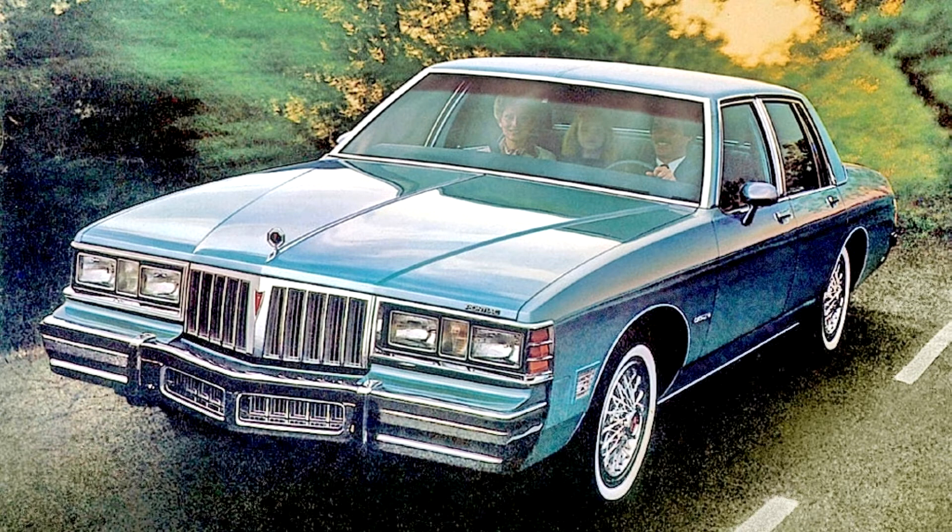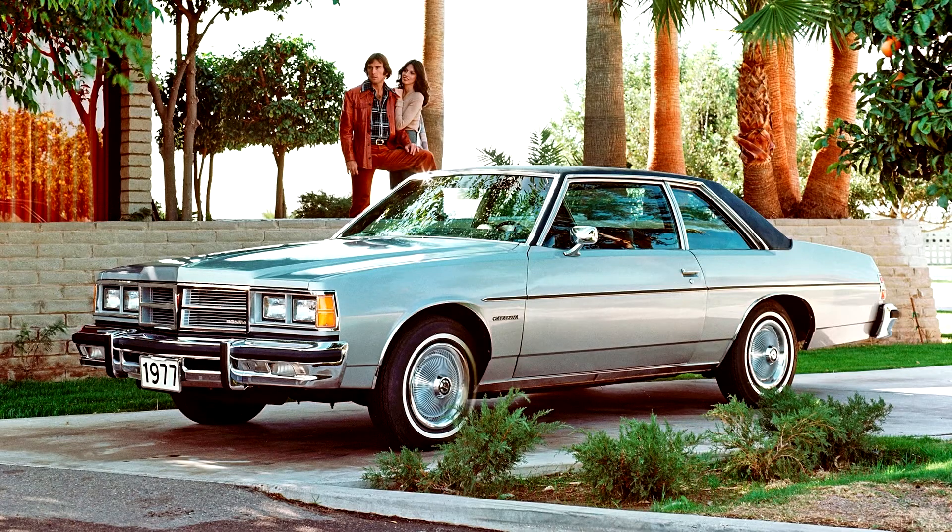The Catalina continued as Pontiac's entry-level full-size automobile with a Buick-built 231 cubic inch V6 now standard in sedans and coupes. Safari wagons came standard with V8 power, and optional V8s of 301 CID, 350 CID, and 400 CID displacements, each Pontiac-built engines and offered in all states except California.